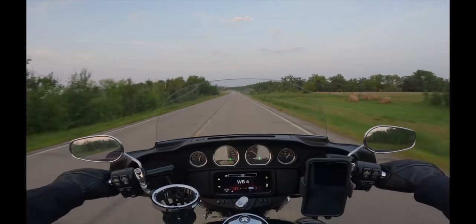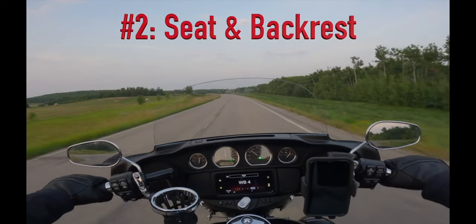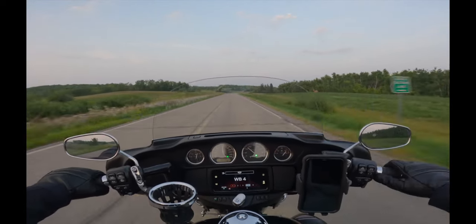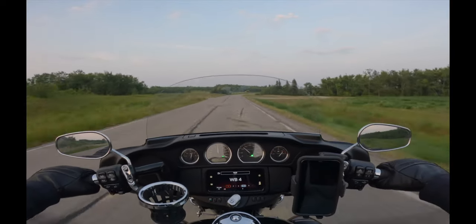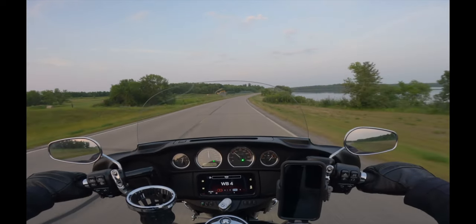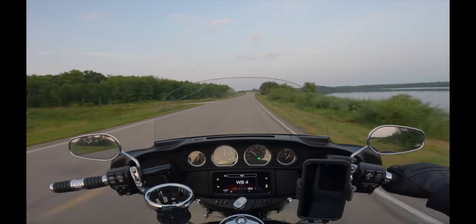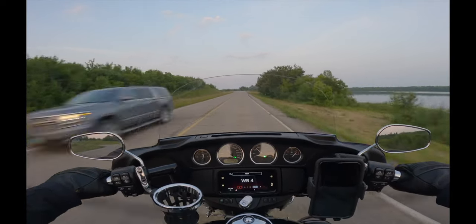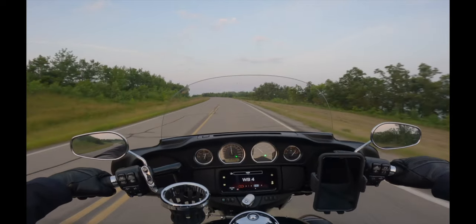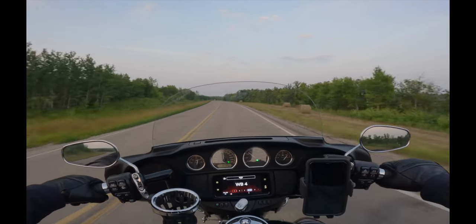My number two must-have upgrade is an upgraded seat and backrest. Generally speaking, people tend to upgrade the seat but forget to get the backrest — maybe they're not aware of the comfort upgrade, or they think they don't need it. But I assure you, once you use a backrest you'll have a tough time going without it, because it adds to both comfort and riding endurance.